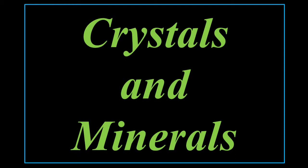Crystals and minerals. All crystals and minerals are made of chemicals — made of compounds and substances.